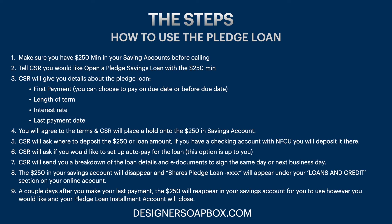Step three: the customer service rep will give you the details about the pledge loan, including the first payment details. You can choose to pay on the due date or before — it's up to you. They'll give you the length of the term, the interest rate, and the last payment date. Step four: you'll agree to the terms, and the customer service rep will place a hold on the $250 in your savings account. Make sure you don't touch that amount during this process.